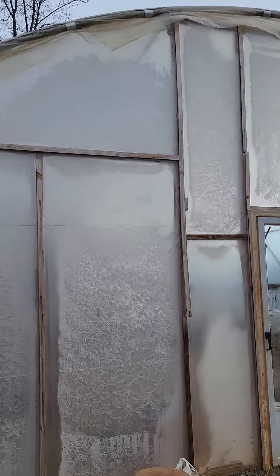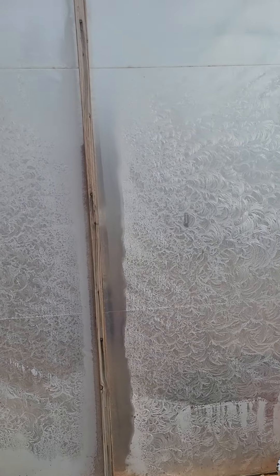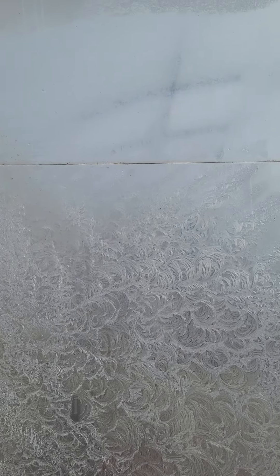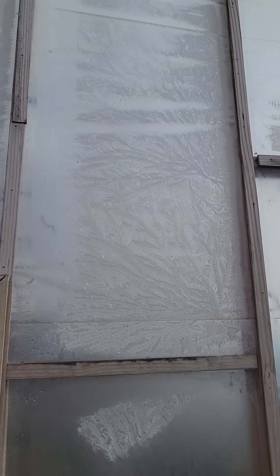About to go in the greenhouse and check out this cool design out here that the ice made. The vibration of all the plants inside, I guess. Let's see what's growing on.